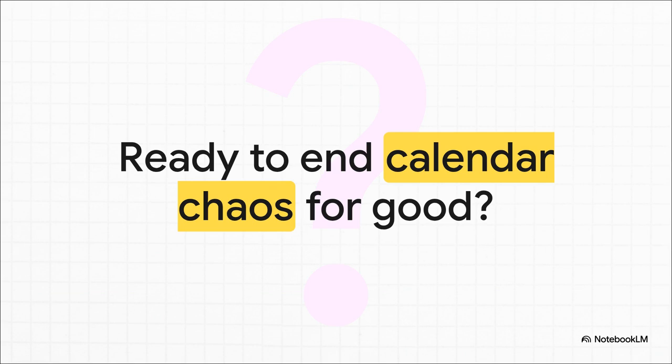So at the end of the day, the choice is pretty clear. You can keep fighting with sync settings, getting lost in those troubleshooting mazes, or you could have a single, reliable, secure hub for all of your calendars. It's really a choice between ongoing frustration and streamlined efficiency. So the only real question left is: are you ready to end the calendar chaos for good?